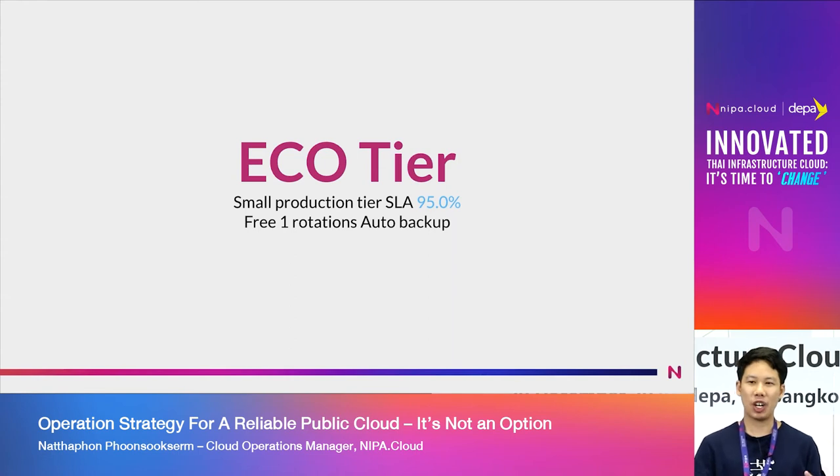We need to install the new design solution. EcoTier has a price and the same value, but there is an auto backup for customer rotation. The SLA is 99.5%, and for EcoTier, we still don't have an SLA value.